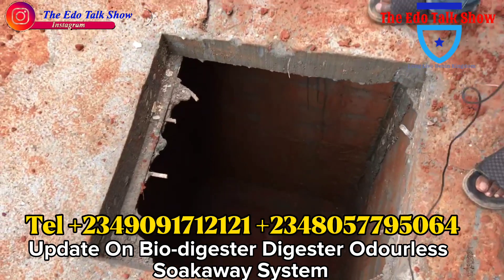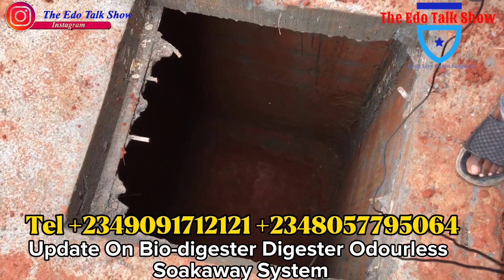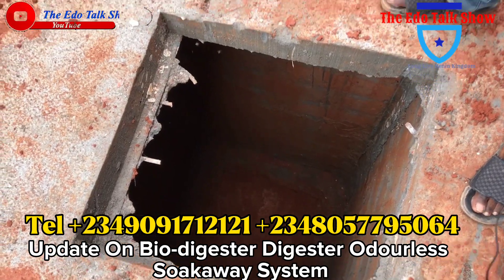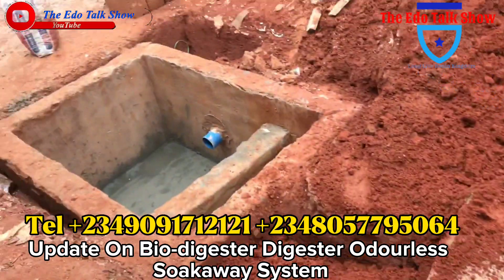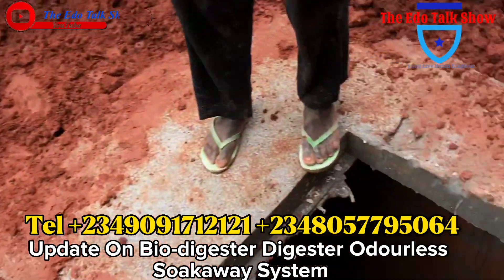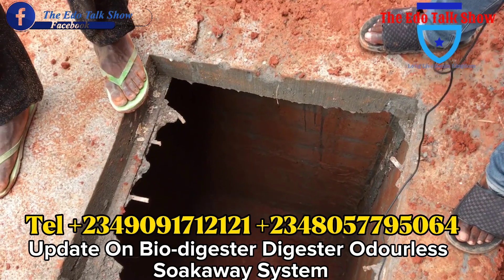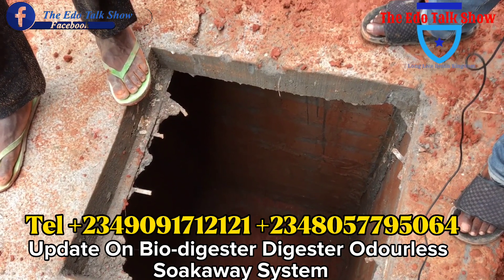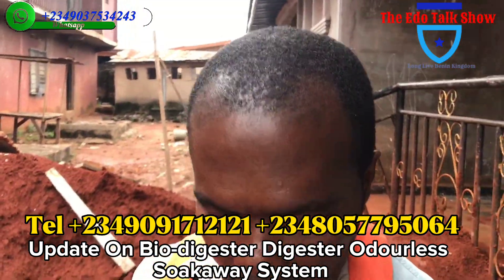Here, this is water. Everything from this house that has to do with water — kitchen water, bathroom water, then the water from the digester — from here to here, will enter here. And the water will soak away. This one is 10 feet deep. Sometimes we do 12 feet, sometimes 7 feet. It's strictly for water, depending on the clients.